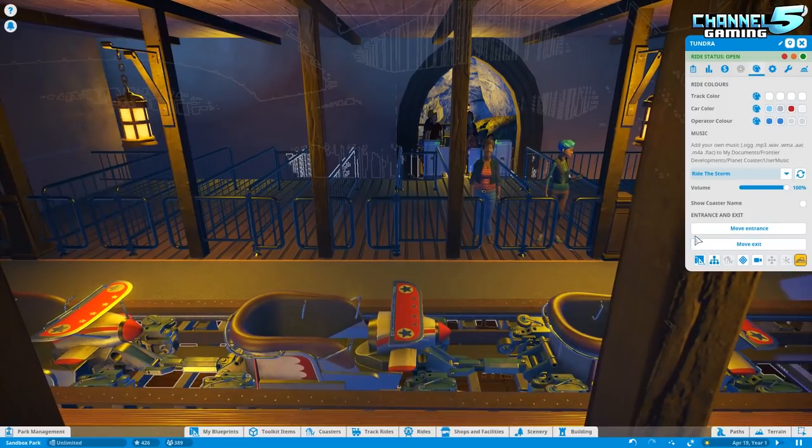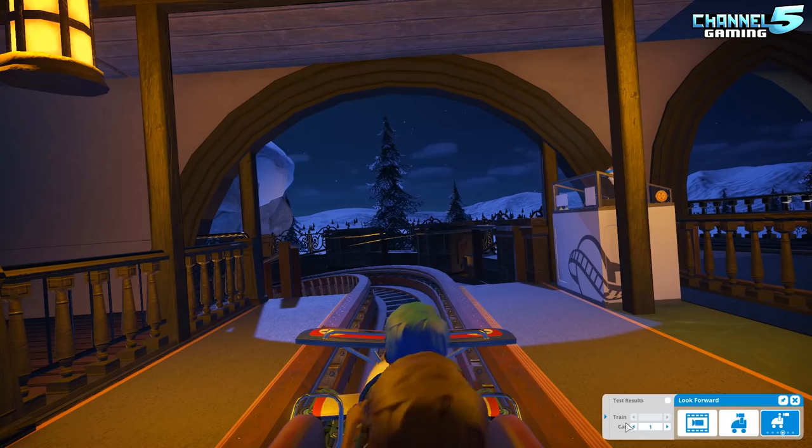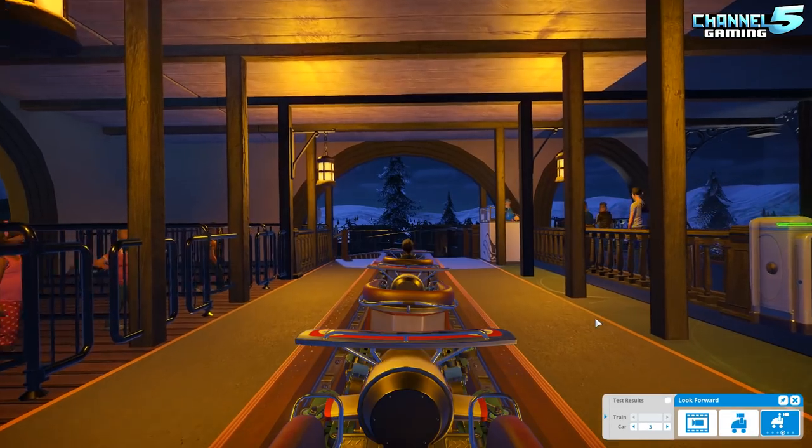So we're going to try this out at nighttime here in a different perspective. I think actually we'll just do the same one but at the back — see how that goes.